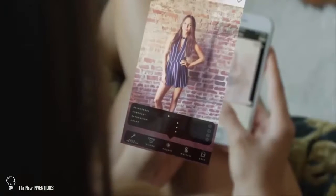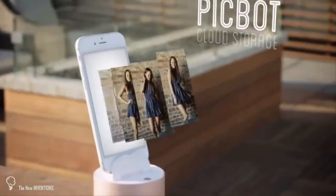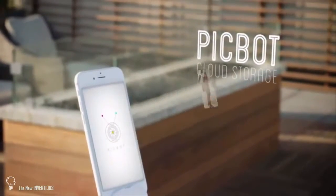PicBot's built-in filters can quickly add character and style to any photo. The images are already on her phone, so she can instantly post her favorites to her social media channels. PicBot even has cloud storage, so she can easily save as many shots as she likes to post later.